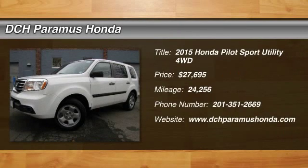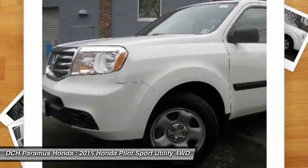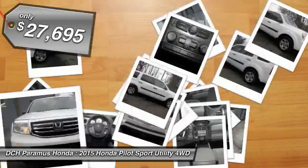The 2015 Honda Pilot. Optimal utility. Indulgent interior. Powerful performer. You'll be ready for almost anything in the Honda Pilot. And it's priced below $30,000.